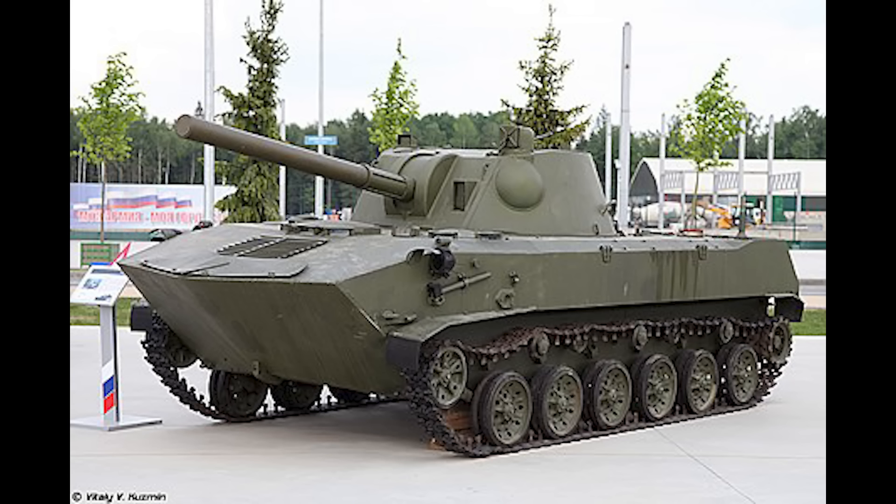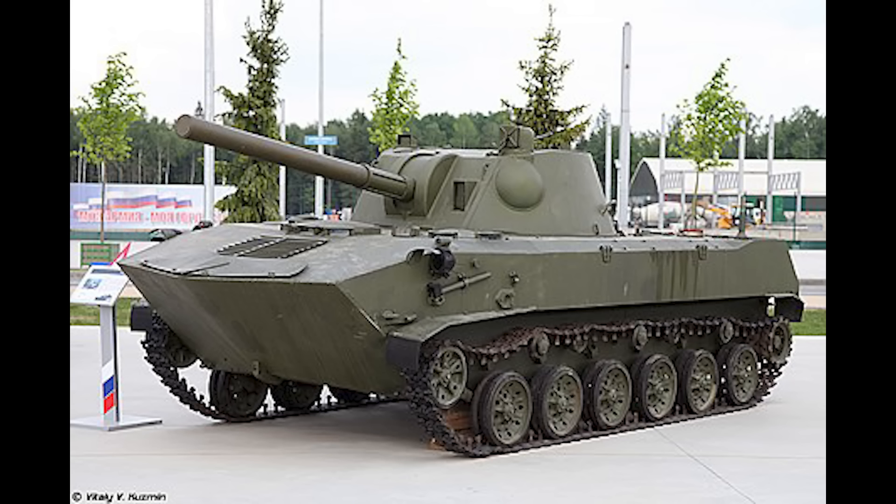So that's it for this video — a short one, but one I hope you found interesting. Before we finish, a quick mention about the ongoing fundraiser with Rebirth Energy to buy a buggy for Ukraine's armed forces. The information is on screen now, and the donation links are in the description. Thanks very much, and take care everybody.